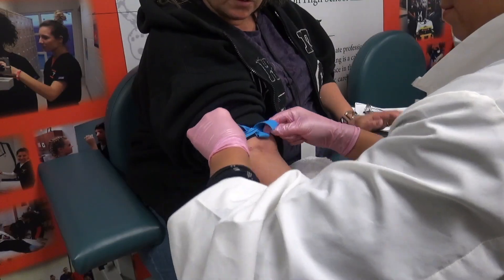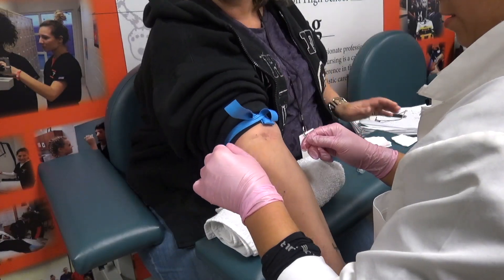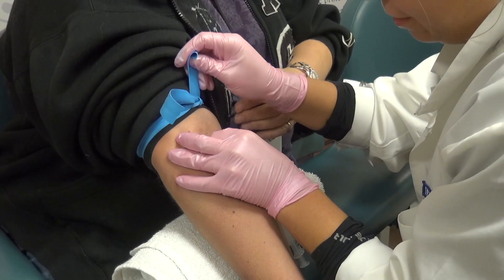This is the nursing profession CTE program, and it is for students that are interested in healthcare fields. I do a lot of nursing stuff, but there are a lot of other things we do related to the healthcare field, so you don't have to want to be a nurse to be in this program. We learn many skills.